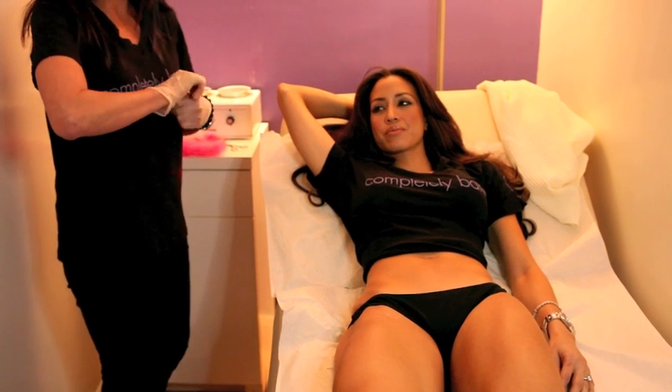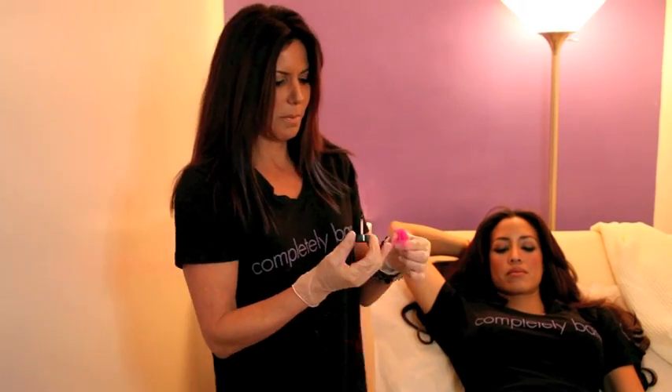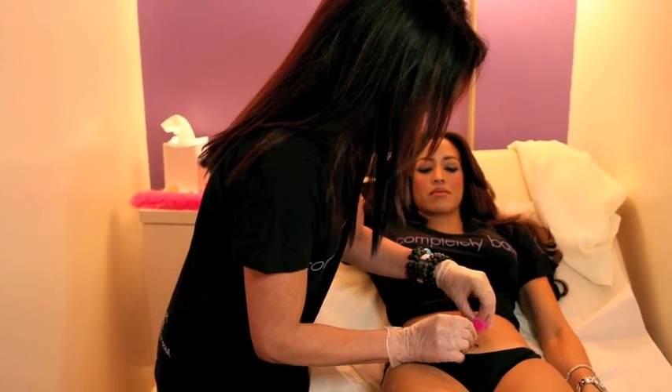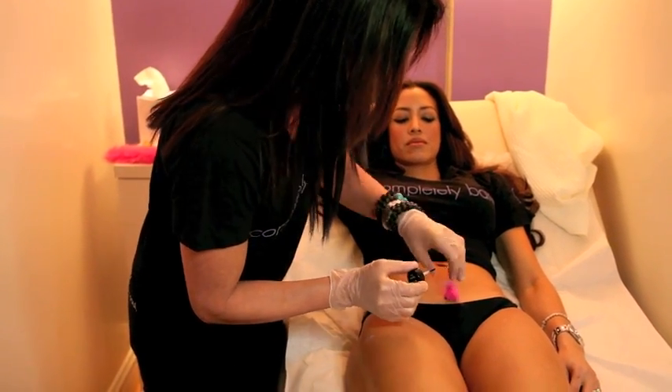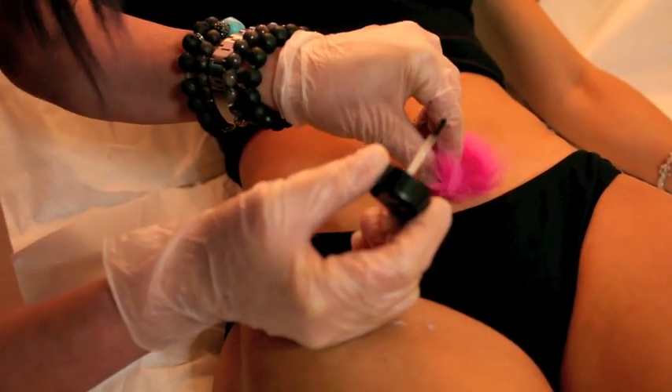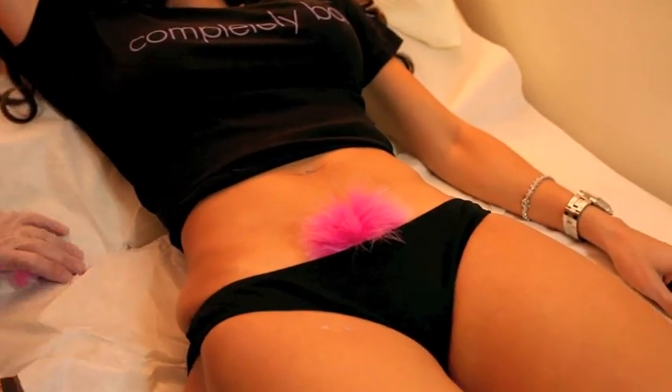We have a special Completely Bare glue. We actually rubber band the little area, and I'll show you over here. So after it's applied, it's trimmed, it's fluffed, and voila! It's a little bit higher than we normally would do, but we have to keep it peachy. I love the pink. So cute.